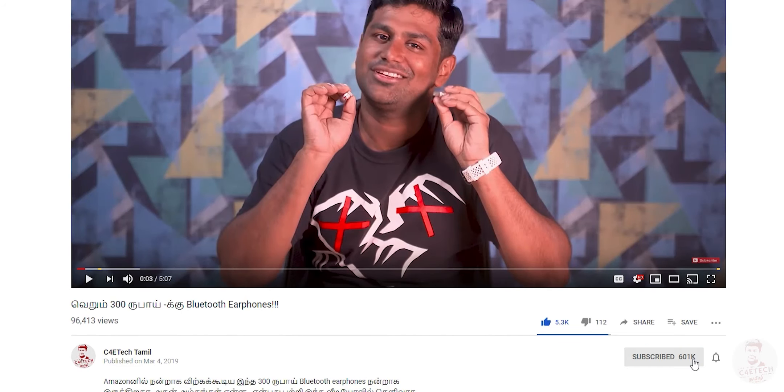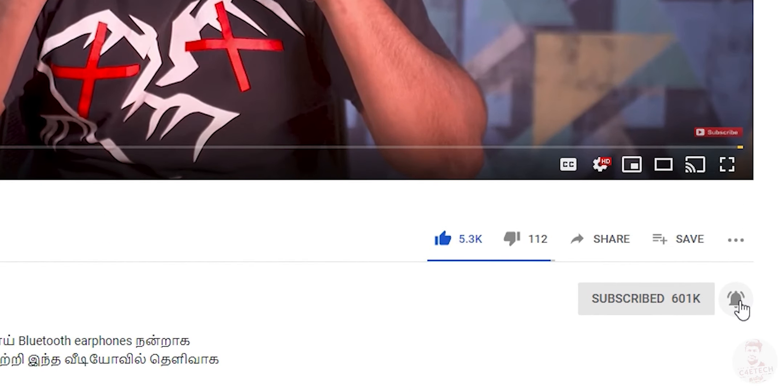Please press the thumbs up button and the bell icon. My name is Ash from C40 Tech Tamil. Have a nice day. Bye!